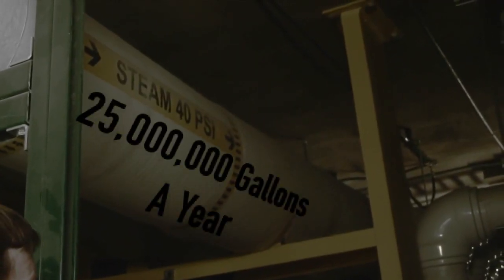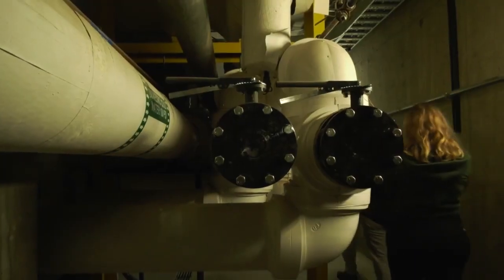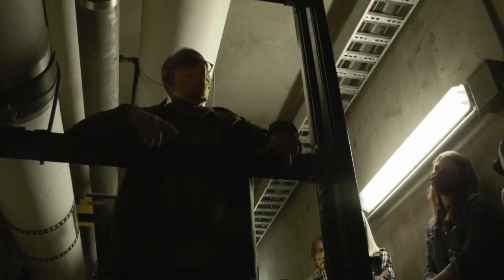But that's not all that goes through these tunnels. Look around and follow the track of water pipes — MSU saves around 25 million gallons of water a year through this hidden network right under our feet.